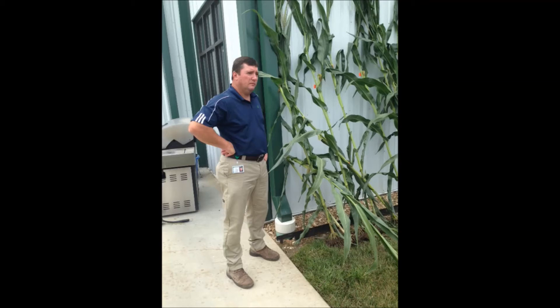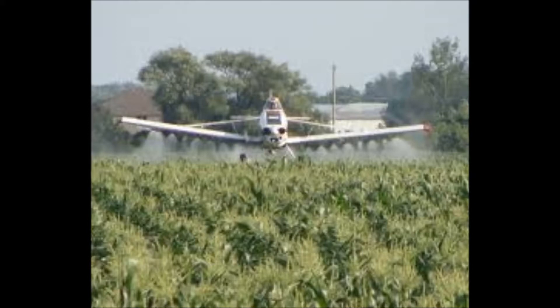This is Pioneer Field Agronomist Scott Everscoe with this week's Weekly Agronomy Update. I got several questions last week from growers asking how late can I still apply a fungicide on corn and get a response.